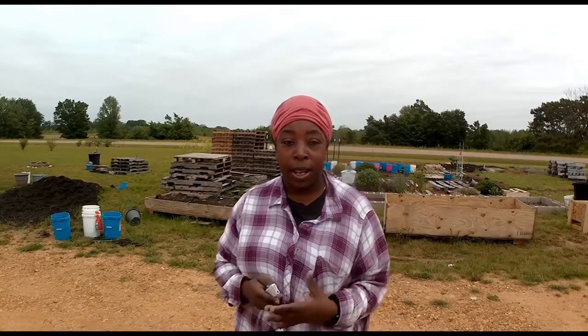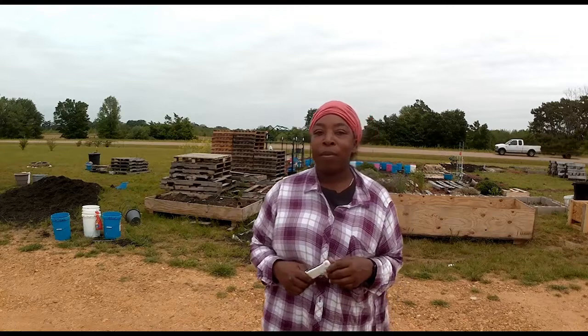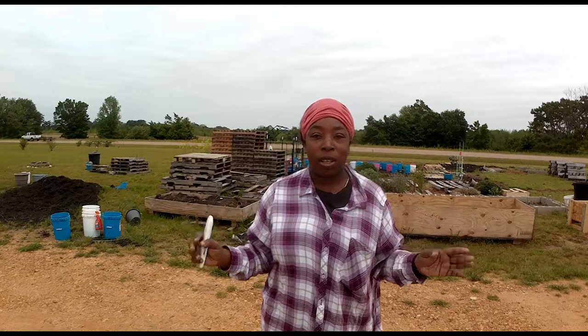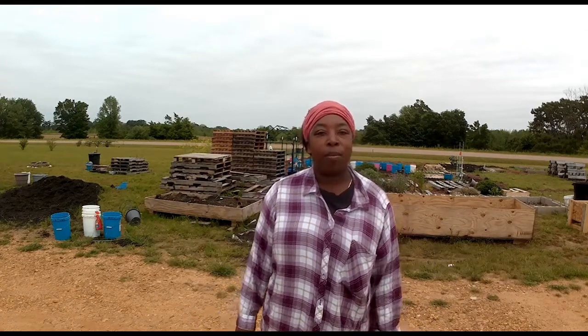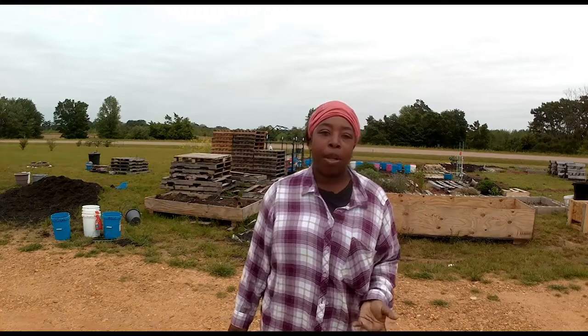So I got this box from Bonnie Plants. We actually ordered it because last year I forgot to save seeds from my favorite tomatoes — the ones that get like the best for us. I mean we ate them, we preserved them, dehydrated and canned, and yeah we didn't save any seeds. So I ordered them again from Bonnie Plants. These are the only tomatoes that I'm going to be planting out here that I did not plant from seed. So I want to show them to you.